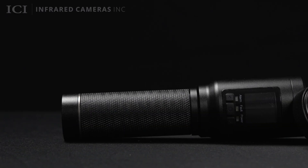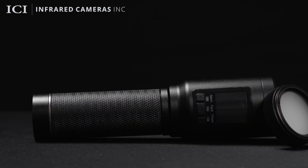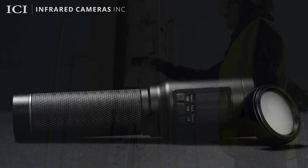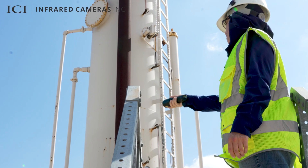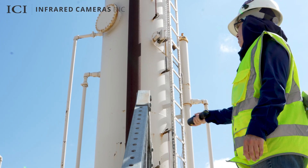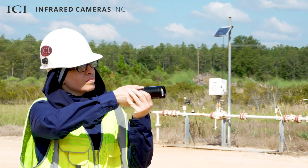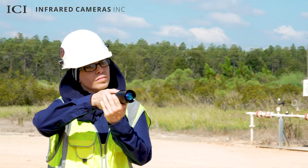ICI's state-of-the-art TDL-220 handheld system is specifically engineered to detect methane gas leaks with unparalleled precision. In doing so, the TDL helps organizations reduce revenue loss caused by fugitive emissions, maintain safety throughout their facilities, and help with EPA compliance.